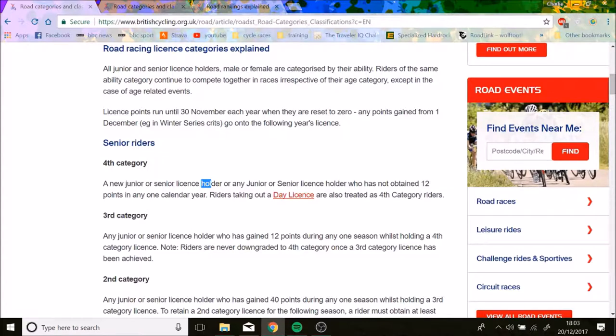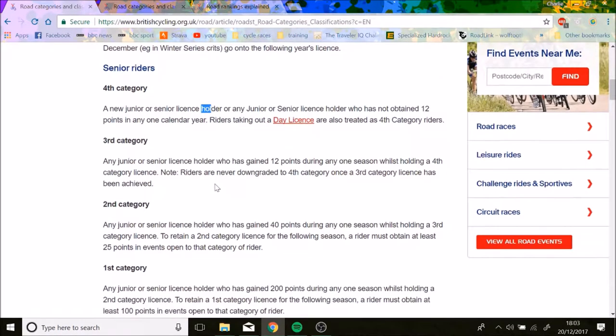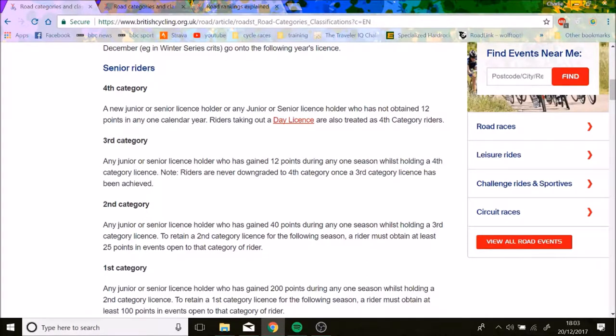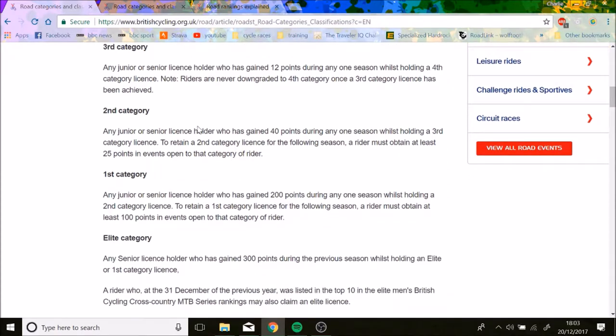Once you're in third category, your previous points are irrelevant. To get up to second category, you need to get 40 points in one season — so that's effectively 52 points total in one season to move up. And once you're third cat, you're third cat forever, but once you're second cat, you need 25 points to stay second cat.